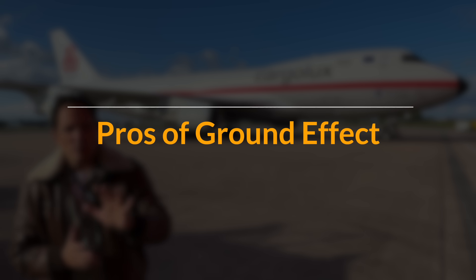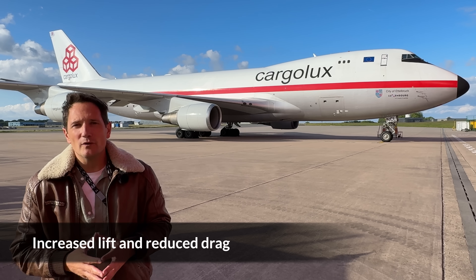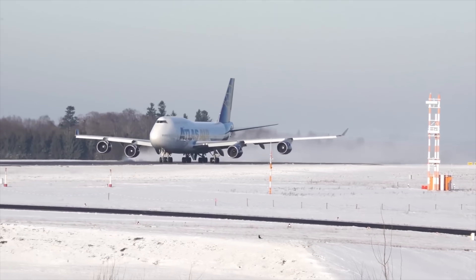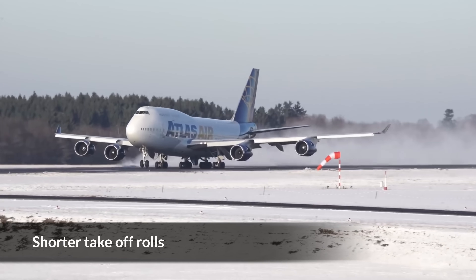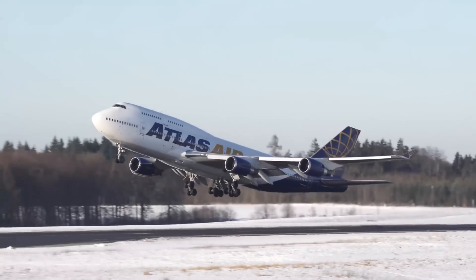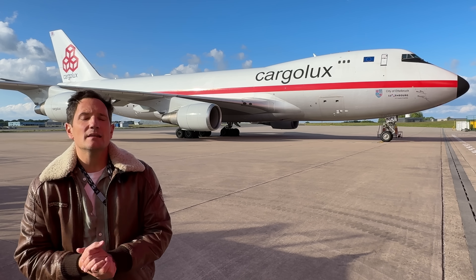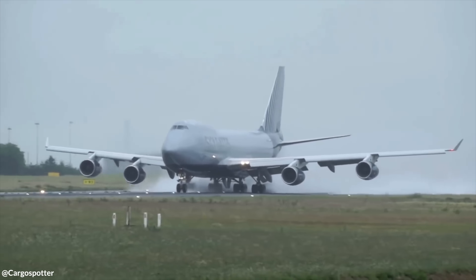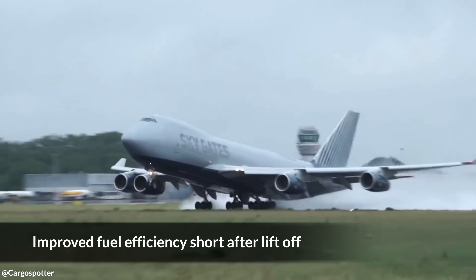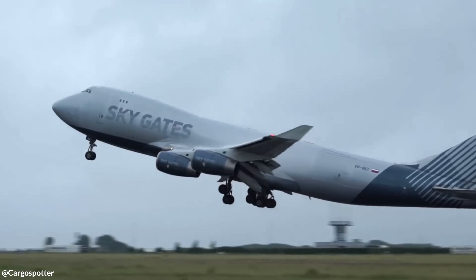Now let's talk about the pros of Ground Effect. The increased lift and reduced drag can make takeoffs more efficient. Airlines operating heavy aircraft like the 747 can benefit from slightly shorter takeoff rolls, especially at sea level airports. The aircraft gets airborne a bit sooner, saving wear on the landing gear and reducing the runway distance required. This effect is particularly helpful when flying from wet or contaminated runways. The reduced drag also improves fuel efficiency during these initial moments after liftoff — it isn't much, but every little helps.